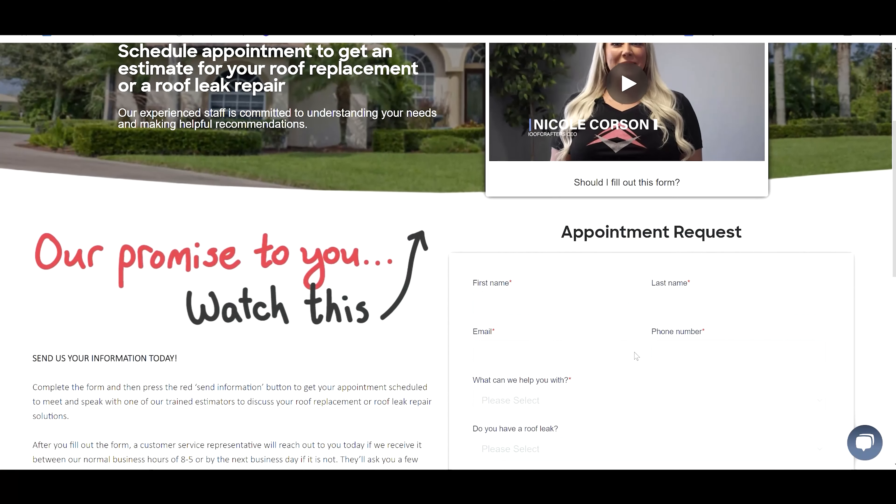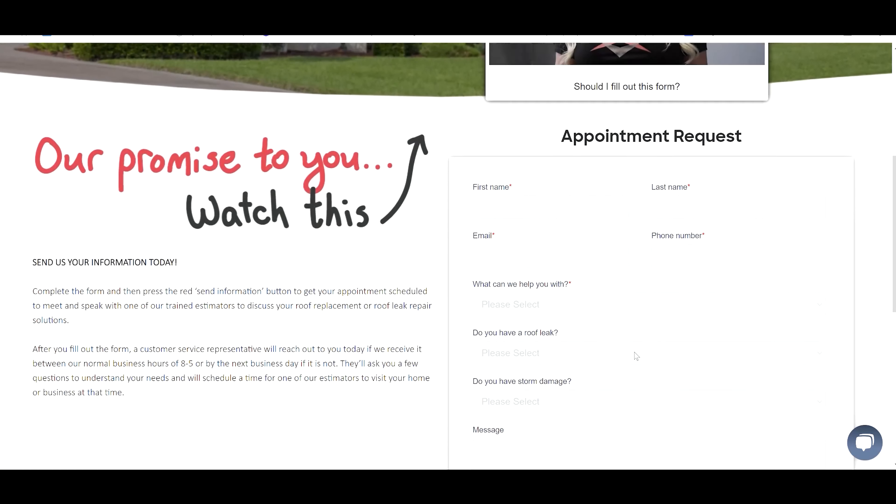If you think you have storm damage and would like to schedule an inspection, please visit our website and schedule one today. We ask that you do everything in your power to provide a safe home environment for you and your family.